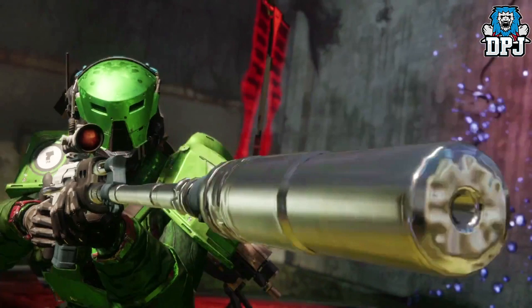Next up we have a Titan in awesome green Dead Orbit armor — loving that headpiece on the helmet too. The sniper being wielded here is super interesting; I think we've seen it before but not in this color — it looks kind of chrome. But what do you think?